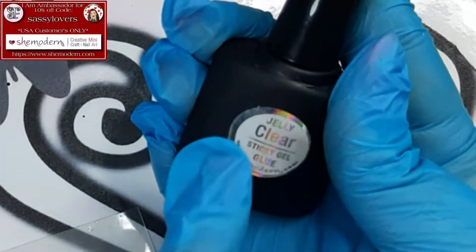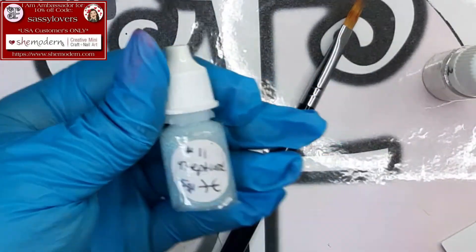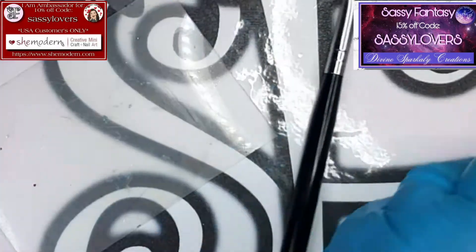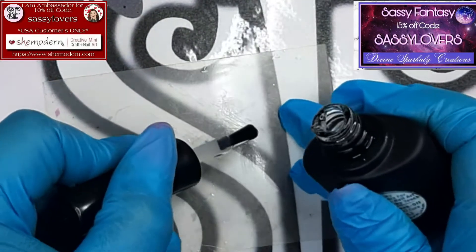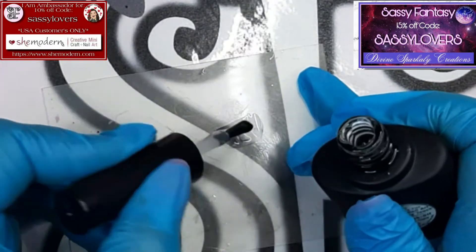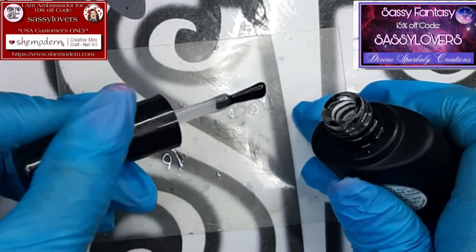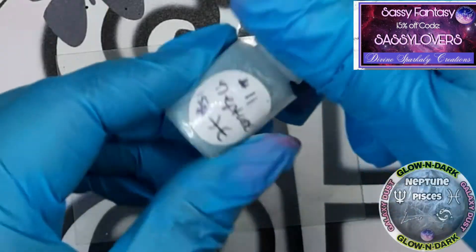For the next step, I will take some Jelly Clear Sticky Glue Gel from She Modern and we're gonna apply some beautiful Divine Sparkly Creations Neptune and some She Modern Flakies. Sadly the Flakies are not available anymore, but definitely go and check out She Modern because she has a lot more beautiful things available on her website. What I will do is make two blobs with my glue gel so I can mix in the beautiful glitters. Let's start with Neptune.